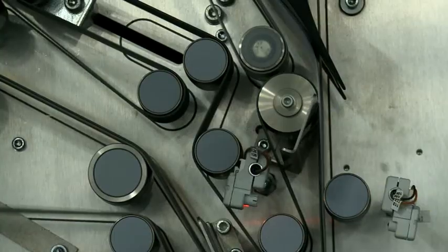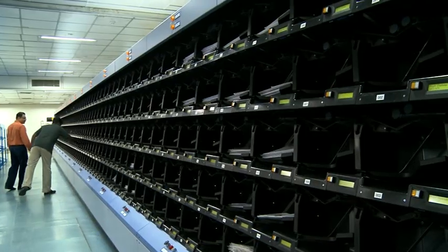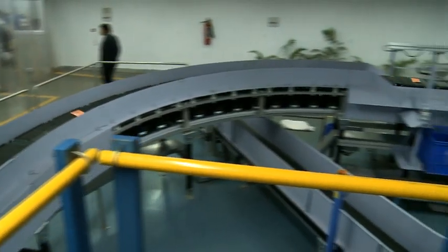The setting up of the AMPC at Kolkata is a step that would improve the speed and accuracy of sorting, and will thereby improve the delivery of public and business mail in the entire eastern India.